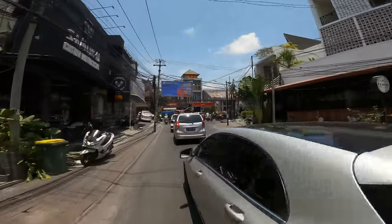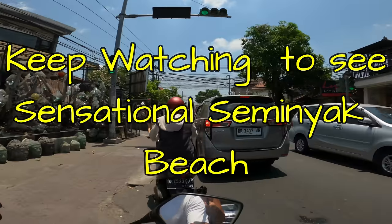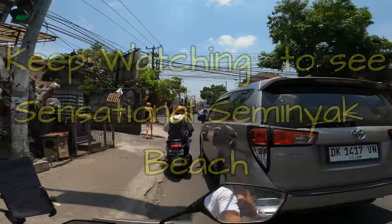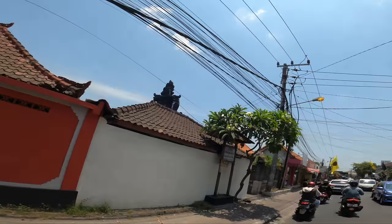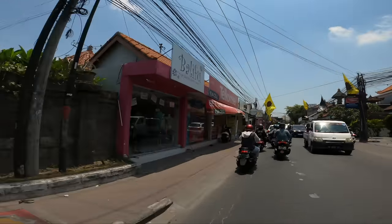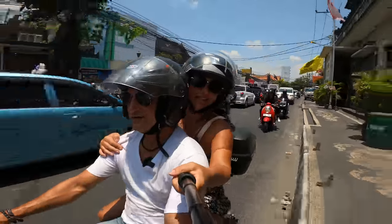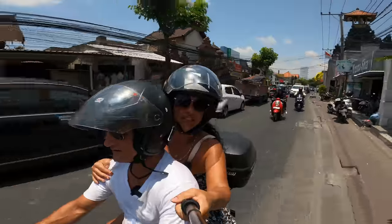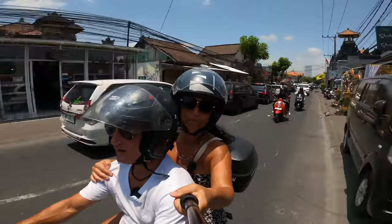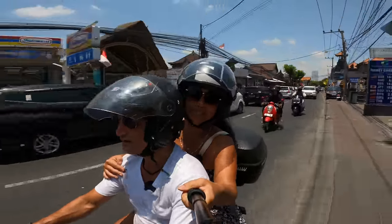We're going to take you now to the beachfront area. One of the pitfalls of Seminyak is the traffic — it's always terrible. I will give Seminyak credit for having gorgeous shops. You could also go to Poppy's Lane or Garlic Lane, but travel from Seminyak to Kuta for the bargains if you want market shopping. If you're into high-end shopping, no need to go anywhere — Seminyak has it all.